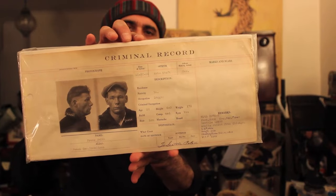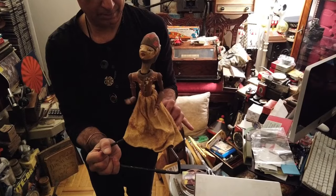It travels to libraries, to senior centers, science fairs, and things like that.